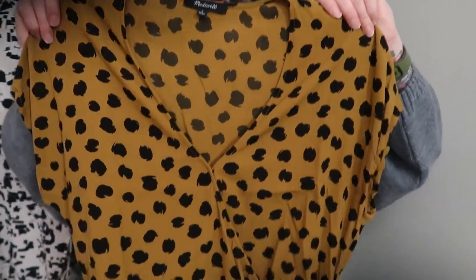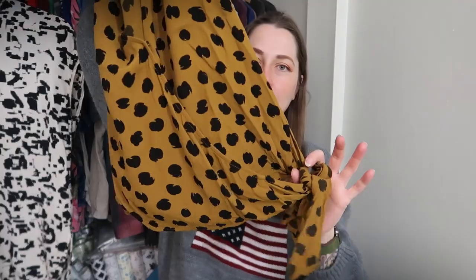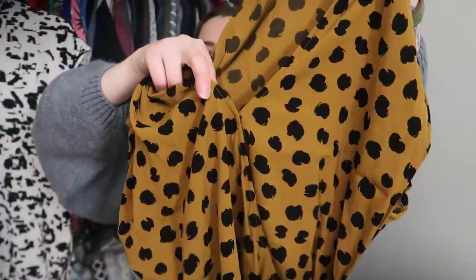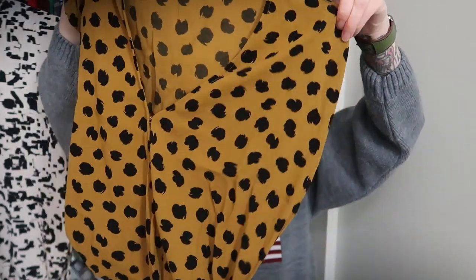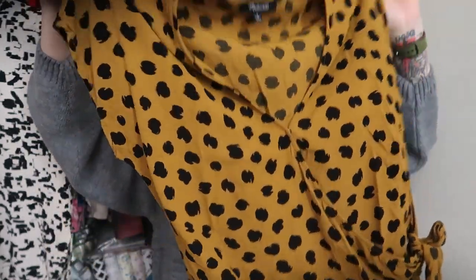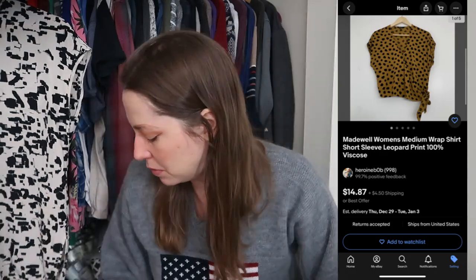I also found Madewell — a size medium wrap leopard print top with a little tie waist at the bottom. It does have a modesty snap if you don't want to show as much décolletage, but it's just a cute little Madewell piece. I don't ever mark up Madewell that high, and because I don't mark it up it normally moves pretty quickly for me.